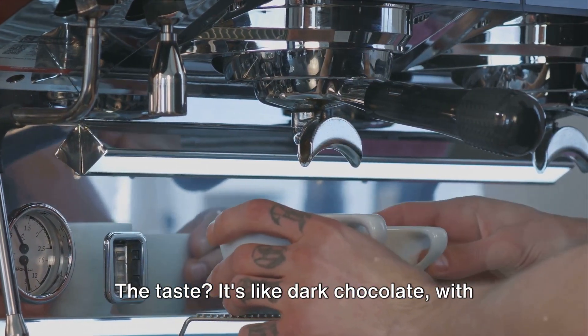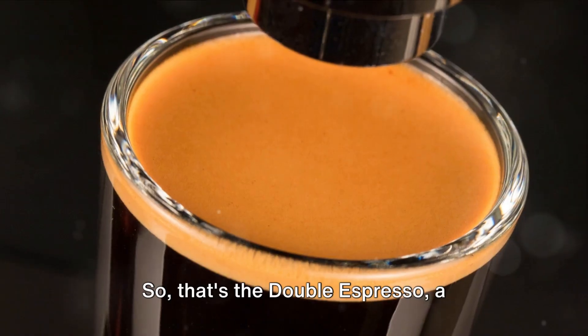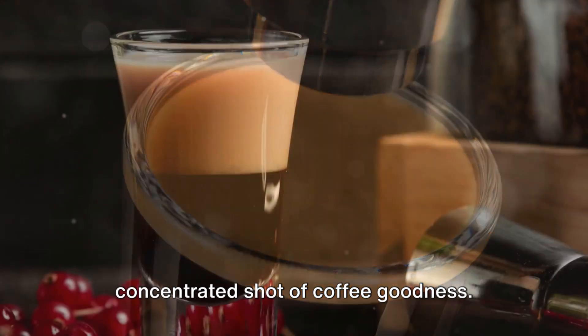The taste? It's like dark chocolate with a hint of citrus zest. So that's the double espresso — a concentrated shot of coffee goodness.